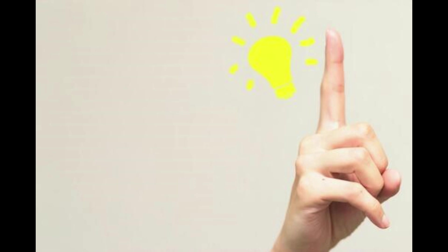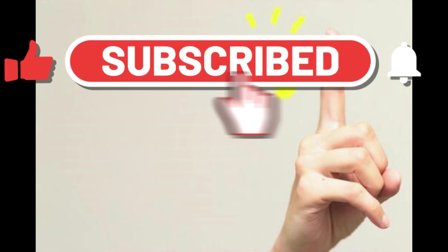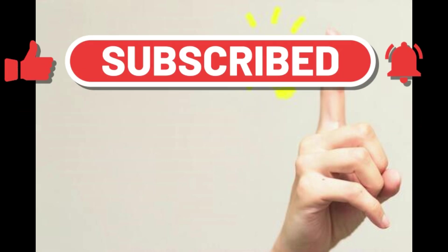This video provides useful information for foreigners living in Japan. If you found this video useful, please subscribe to our channel.